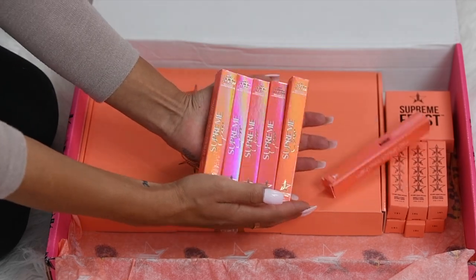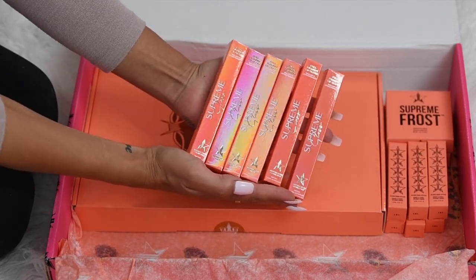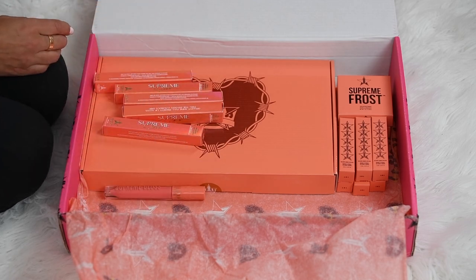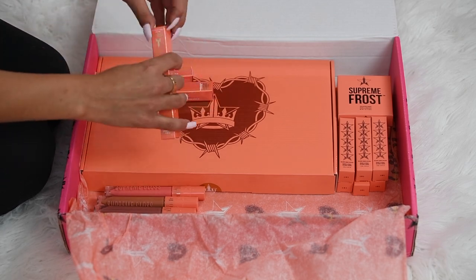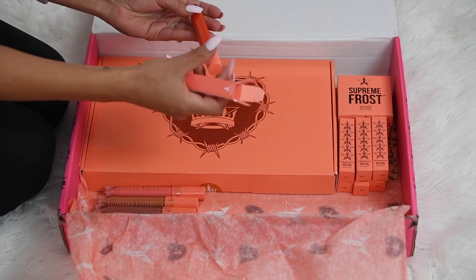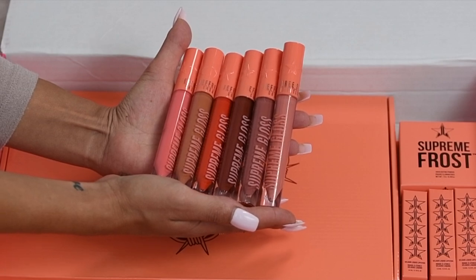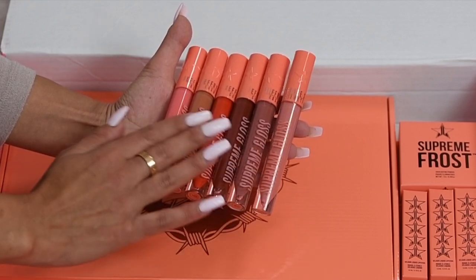And now moving on to the brand new six Supreme Gloss shades. They are so freaking stunning. I love this outer packaging — how it's holographic is so freaking cool. I'm going to quickly zoom through opening each and every one of these. As I was opening them, I was falling in love with the colors. He really took it there this time. I love that these are more wearable. I know we usually get a bold color here and there, but these are so wearable. They're beautiful. Oh my God, I'm in love. I don't even know which one to try first.